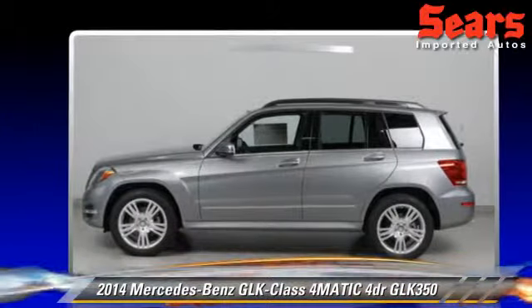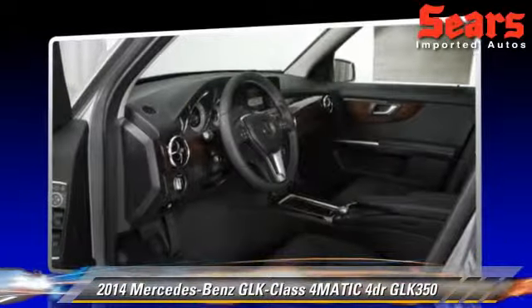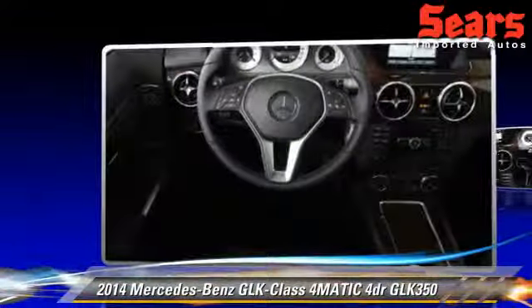Safety features include side airbags, traction control, and ABS. Comfort and convenience features include power steering, power windows, and air conditioning.